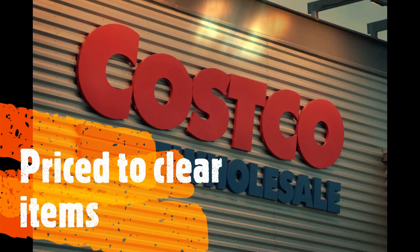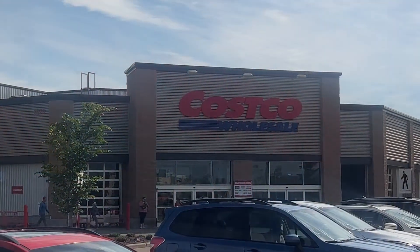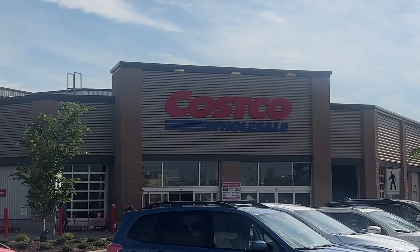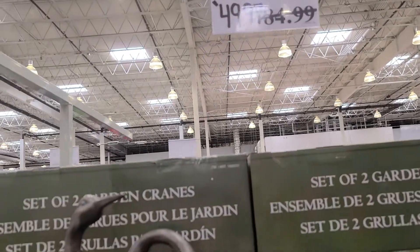Welcome to Life in Alberta and another trip through Costco. This time we're going to focus on the price-to-clear items. These are items that have that little asterisk on the price tag. Sometimes they're marked out, and once they're gone, they won't be back.